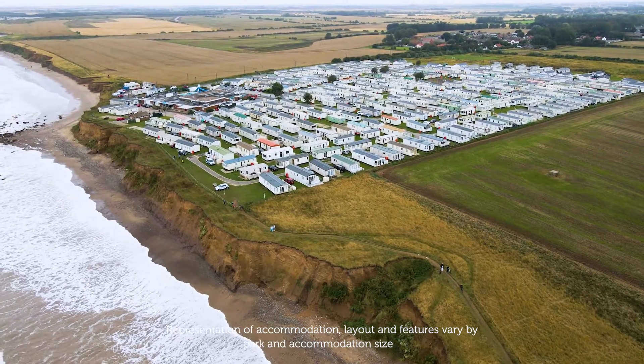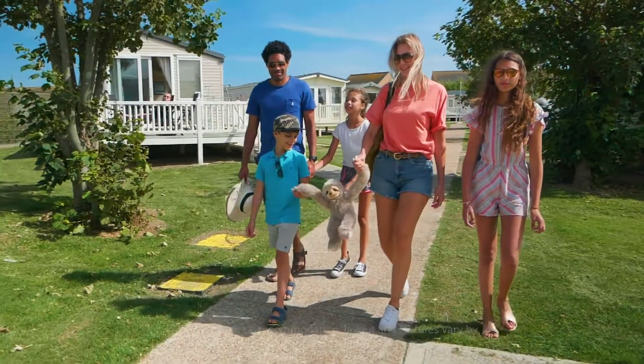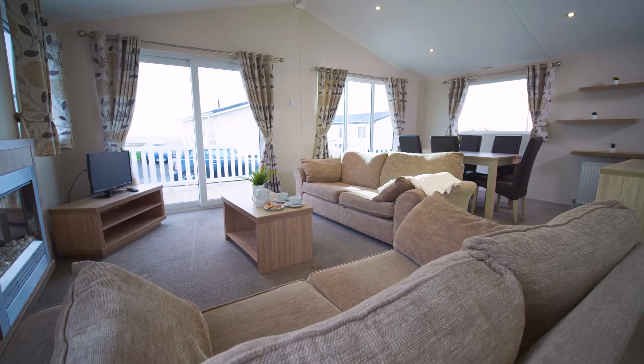We've got a great range of accommodation to suit your needs and budget for your next holiday in Yorkshire, here at Barmston Beach Holiday Park. Choose from stylish caravans or luxury lodges.